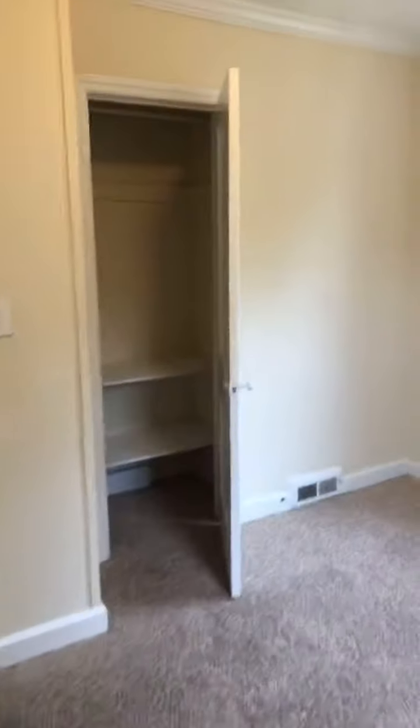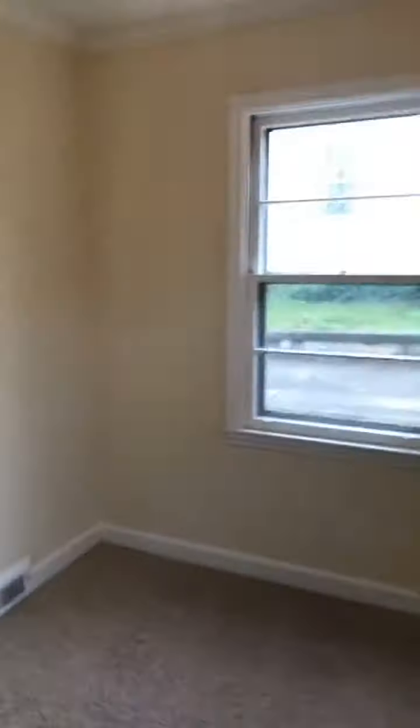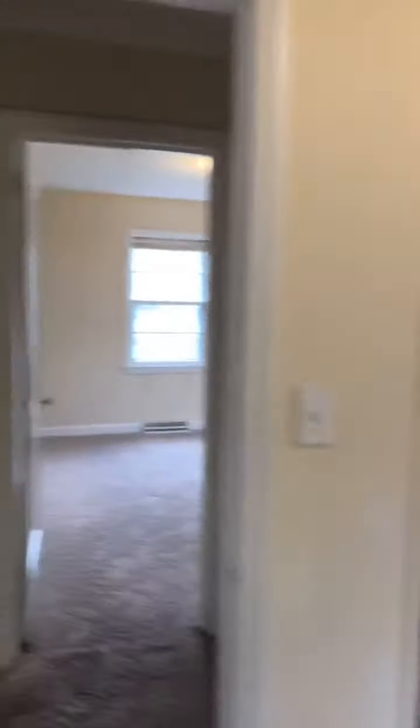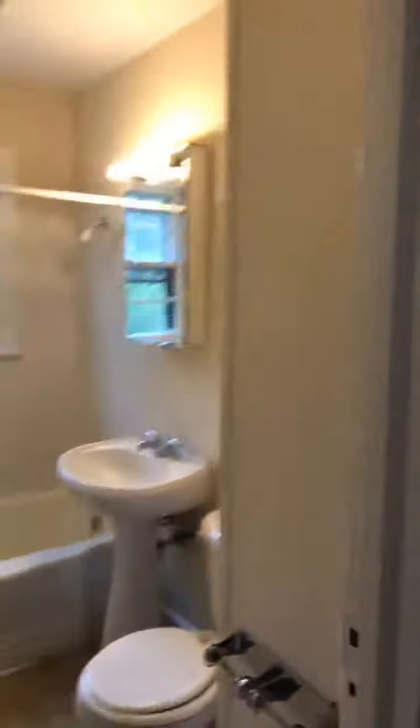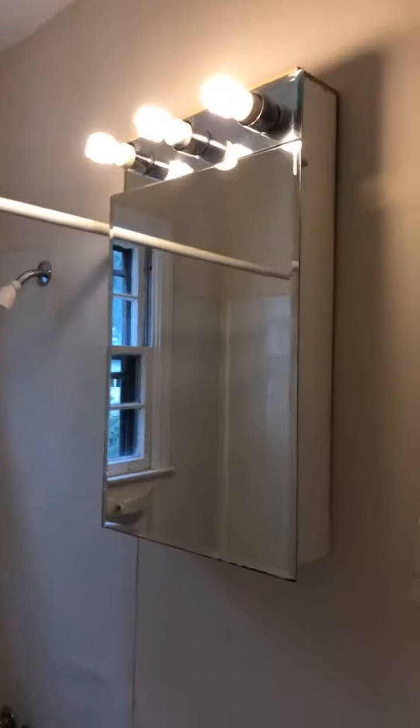There's great storage space in this house — it's just a great space, super cute. Here's the bathroom — I love this mirror and the light fixtures in here, it's really fun.